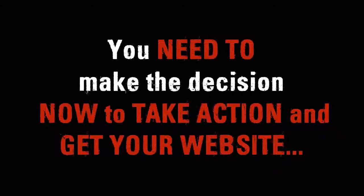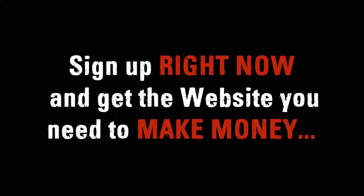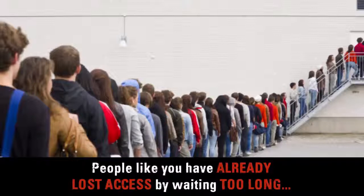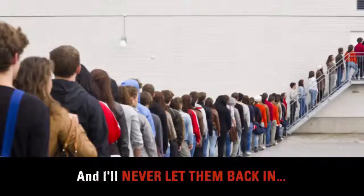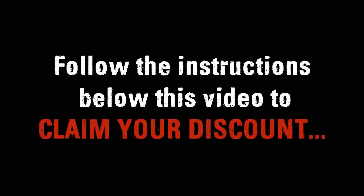You need to make the decision now to take action and get your website. Remember, this is a completely risk-free investment — I'm backing your investment with my own money. So why wait? Why even think about it? This is a no-brainer. Sign up right now and get the website you need to make money. Don't wait a minute longer. People like you have already lost access by waiting too long, and I'll never let them back in. It's so easy to lock down your Done For You money-making website — follow the instructions below this video to claim your discount. It's so simple.